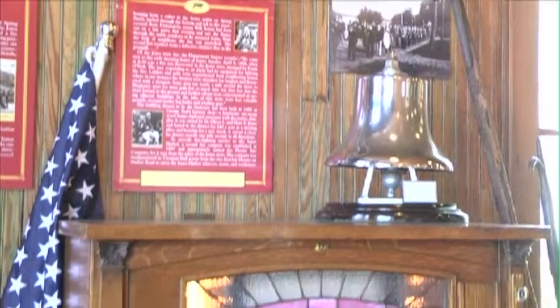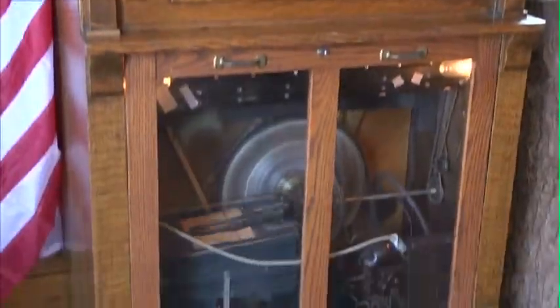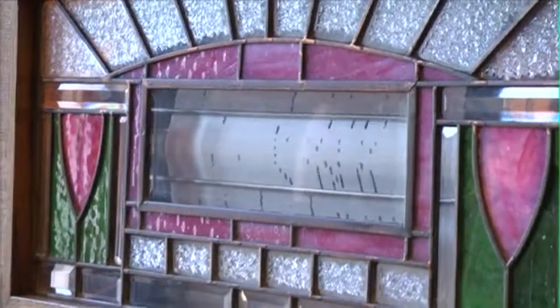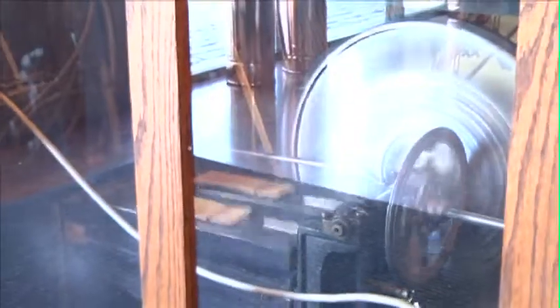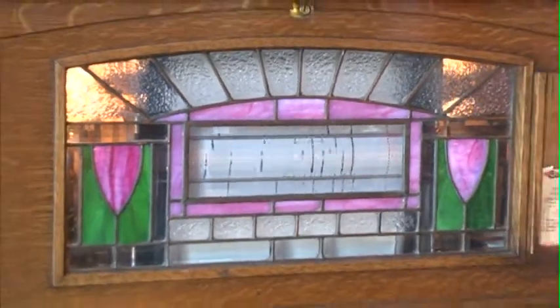We do have a Nickelodeon at the Firehouse Museum — we're probably the only firehouse museum in existence with a Nickelodeon. It's from 1900. We don't know where it was first located, but the music is all original. It plays the music of the 1900s, the tinny sounds that scream out at you as you come in.